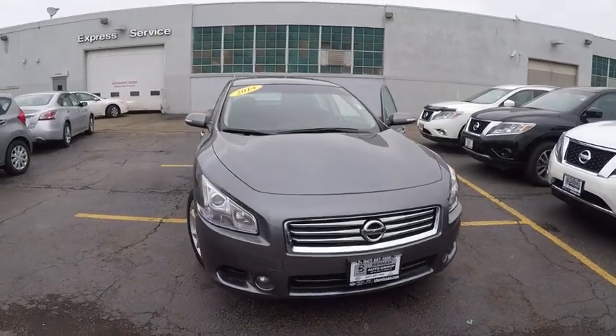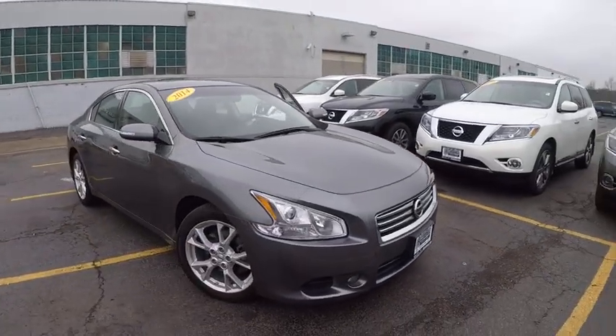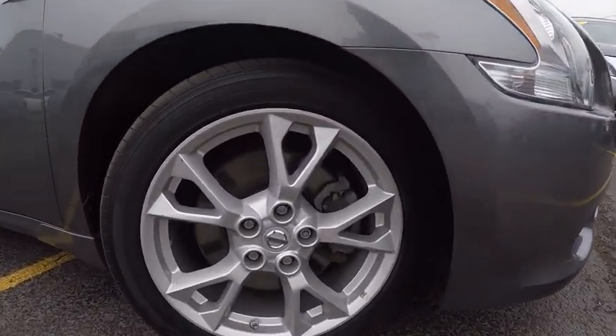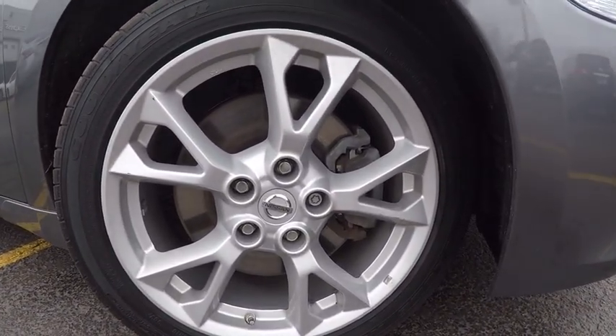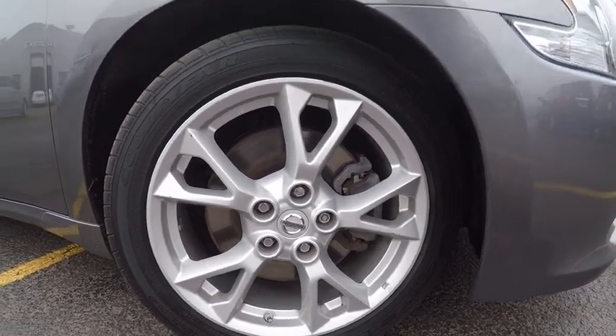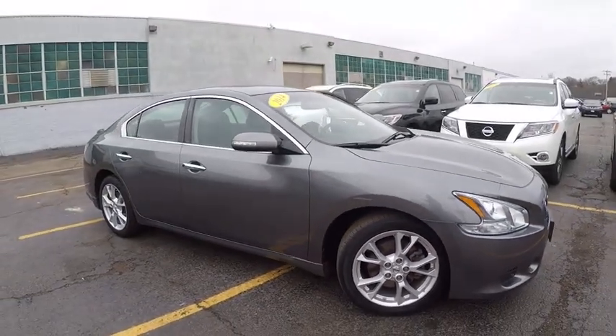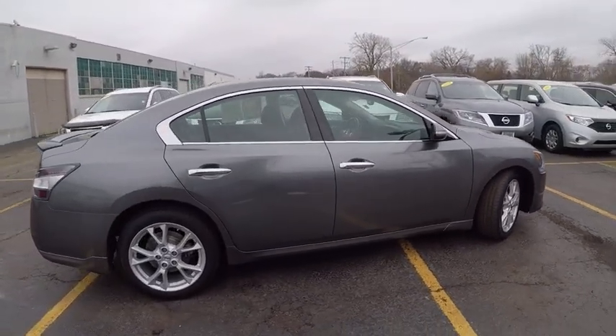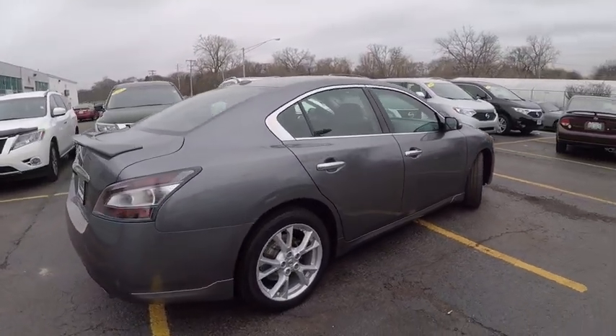The 2014 Maxima. Maxima offers elegance with an edge. The spacious interior provides refined comfort for up to five passengers. Advanced technologies such as Nissan Intelligent Key and Push Button Ignition offer convenience and control and is priced below $20,000. This vehicle has less than 40,000 miles.